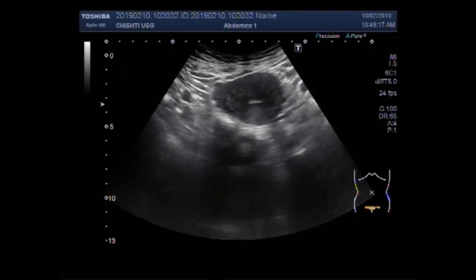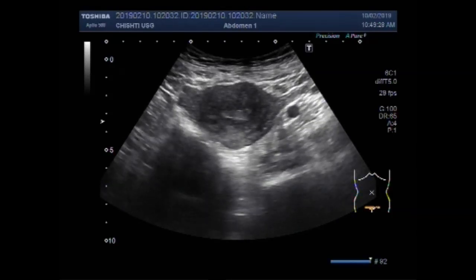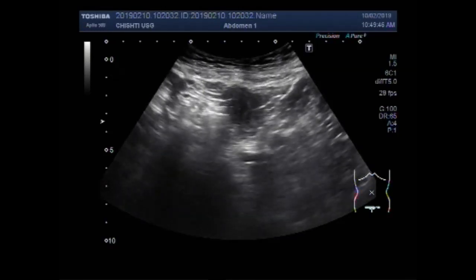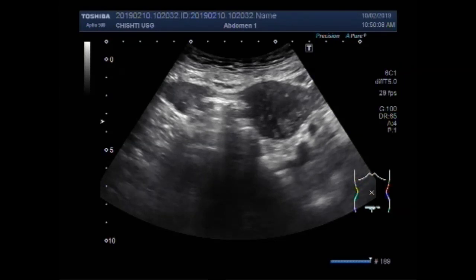You can see this is the uterus. You can see both the ovaries and uterus. This one is the right ovary and this one is the left ovary.